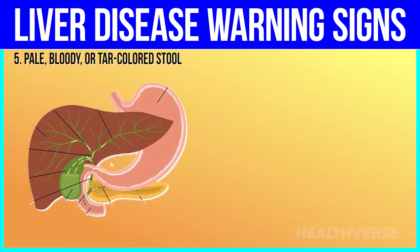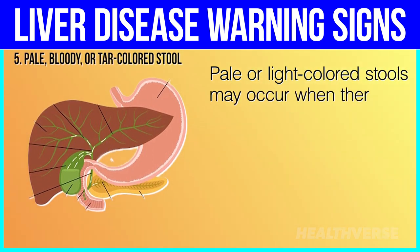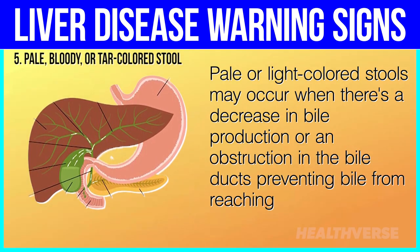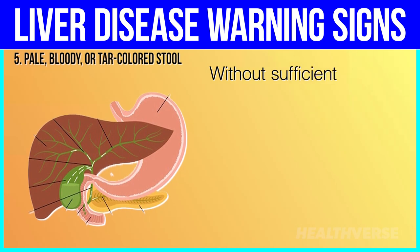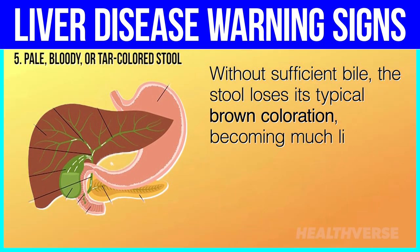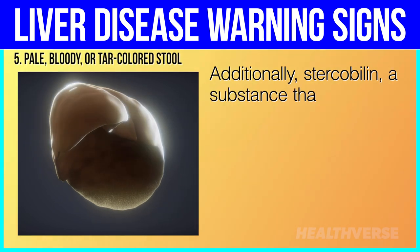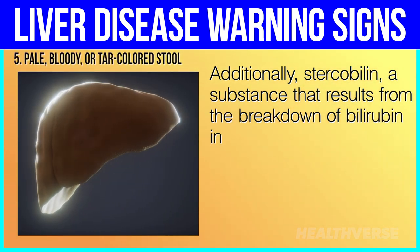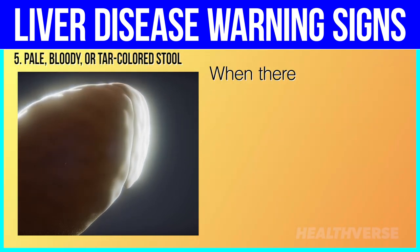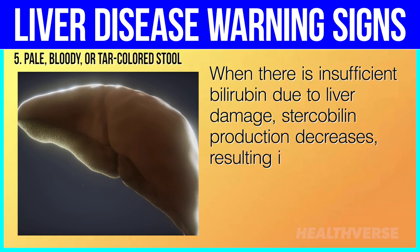5. Pale, bloody, or tar-colored stool. Pale or light-colored stools may occur when there's a decrease in bile production or an obstruction in the bile ducts, preventing bile from reaching the intestines. Without sufficient bile, the stool loses its typical brown coloration, becoming much lighter in shade. Additionally, stercobilin — a substance that results from the breakdown of bilirubin in the intestines — is what gives stools their distinctive brown color. When there is insufficient bilirubin due to liver damage, stercobilin production decreases, resulting in pale stools.